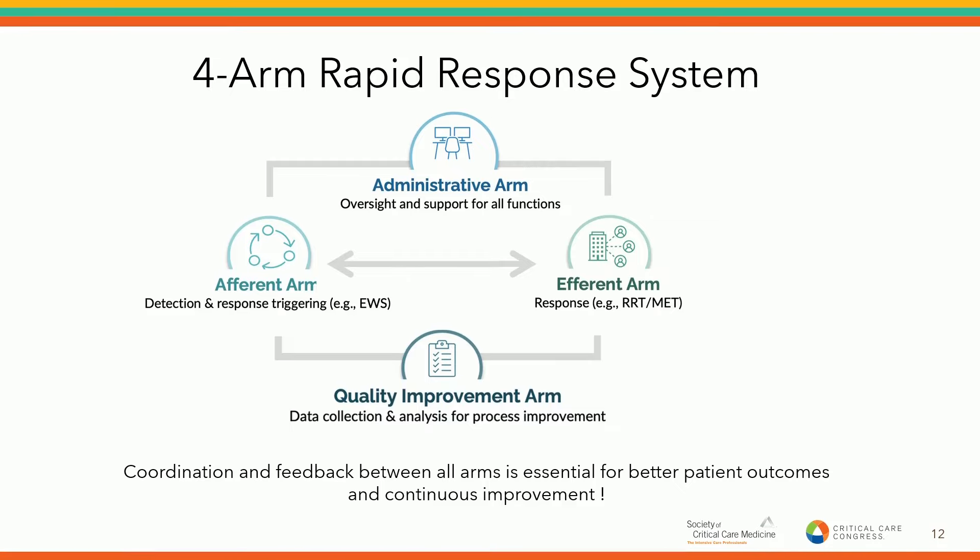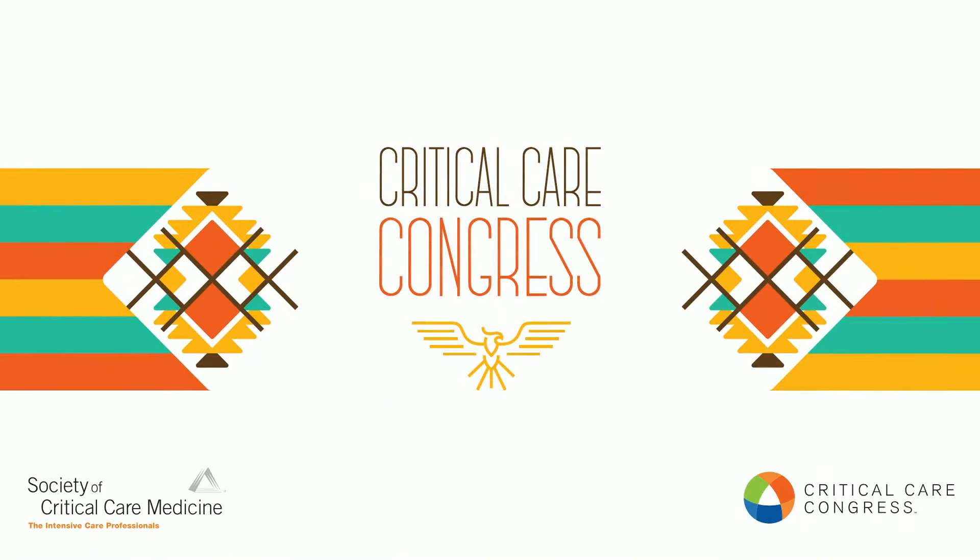To wrap things up: our guideline looked at the afferent and efferent arms of the rapid response system — how you detect, how you respond — the quality improvement piece and overall structure. Lots of questions still to be answered, and we look forward to feedback after reviewing the guidelines. Thanks to our panelists. As the clinical deterioration group leaves the podium and glycemic control comes up, all these guidelines are available on sccm.org.